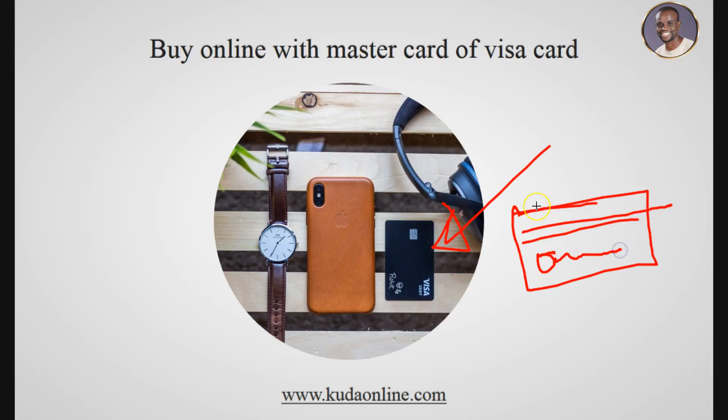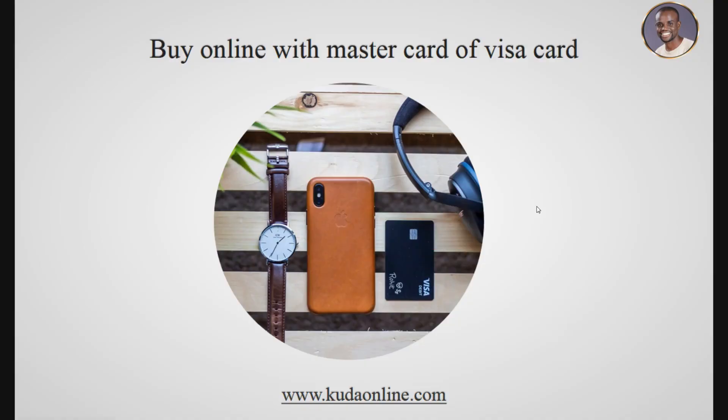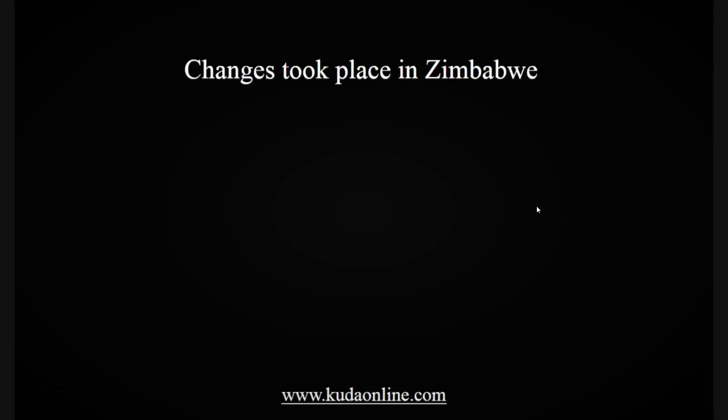Most banks in Zimbabwe offer Visa or MasterCard, and getting one to start buying online costs about five dollars depending on the bank. People used to buy bitcoins with their bank cards, but then some changes took place in Zimbabwe.